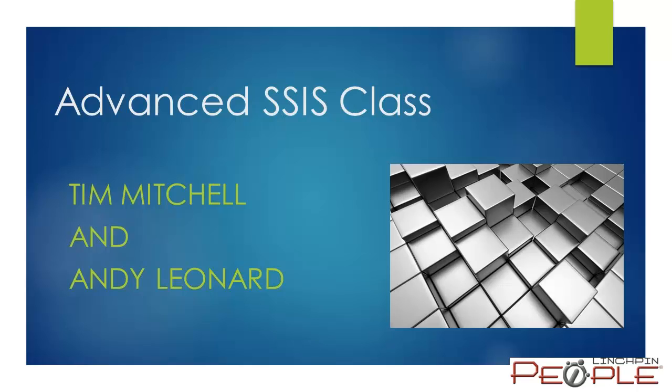Hi there, Tim Mitchell here. I wanted to share with you briefly the details of an upcoming four-day SSIS training class that I'll be delivering in conjunction with my colleague Andy Leonard in December of this year in the Washington DC area.